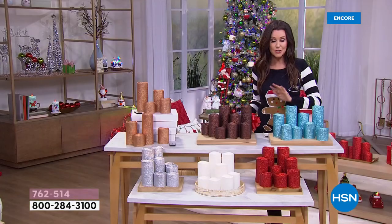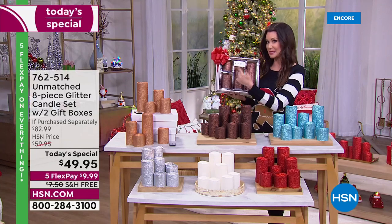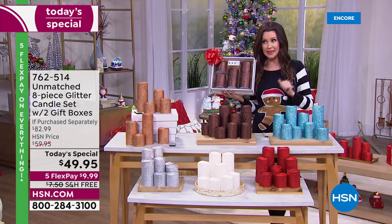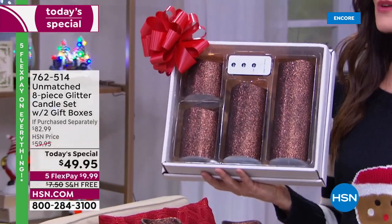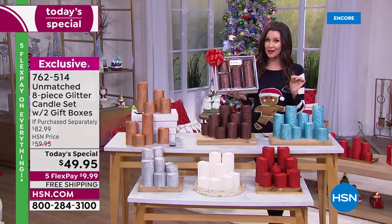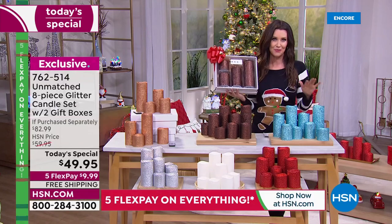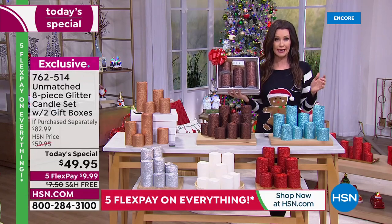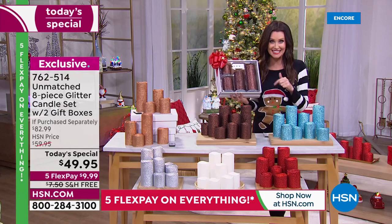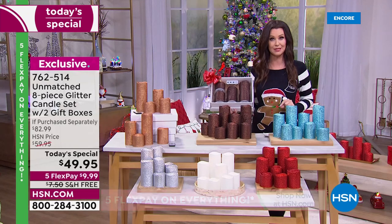For the first time, not only are you getting eight candles with two remotes in individual boxes with free shipping and handling, with five flexible payments, you can also use these indoors and outdoors. We are including color options that you will use all year round. And you're getting 16 batteries — you don't have to do anything but say yes today for our today's special.